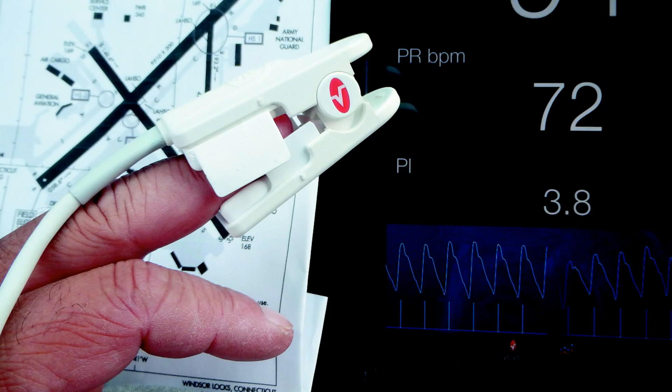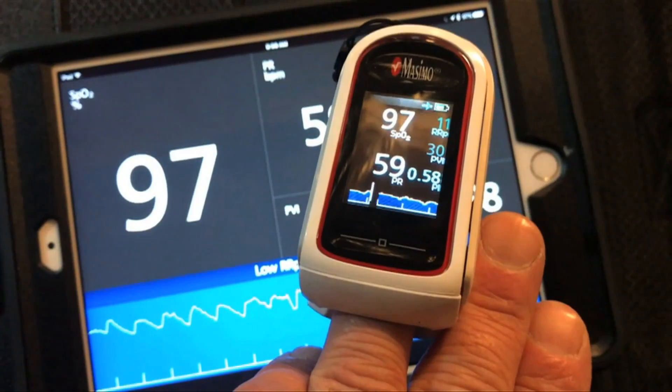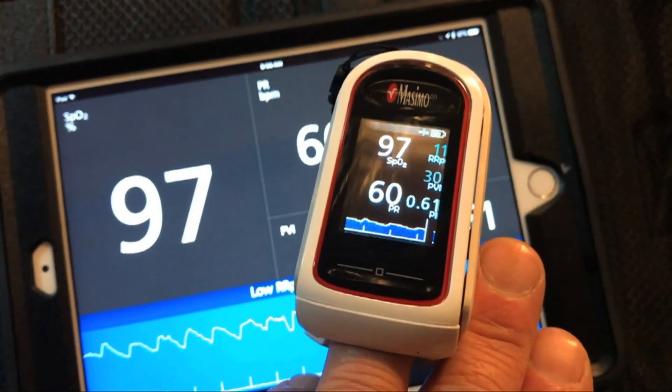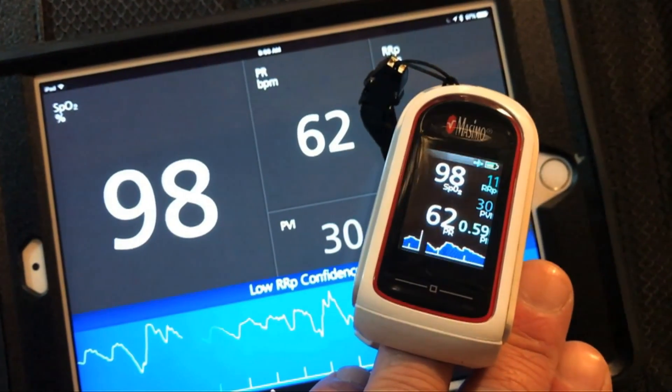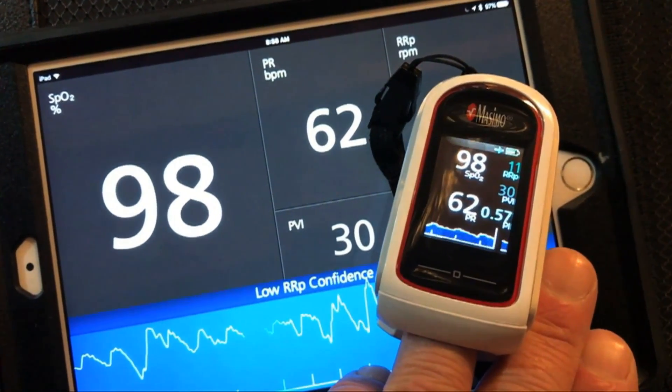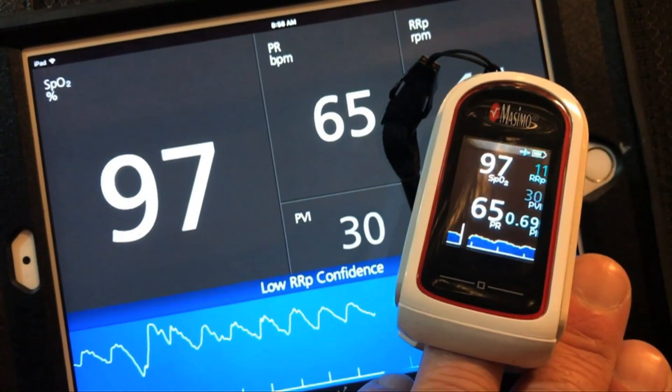When we reviewed Massimo's previous pulse oximeter — that's the iSPO2 — we thought it was feature-rich and liked its tablet interface, but we dinged it for its tethered design. The new MightySat has built-in Bluetooth for a wireless interface with Massimo's Personal Health app and Apple's HealthKit. This allows for trend analysis and real-time display of data on iOS and Android devices.